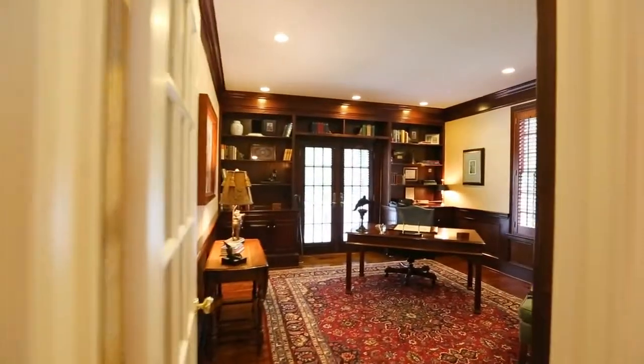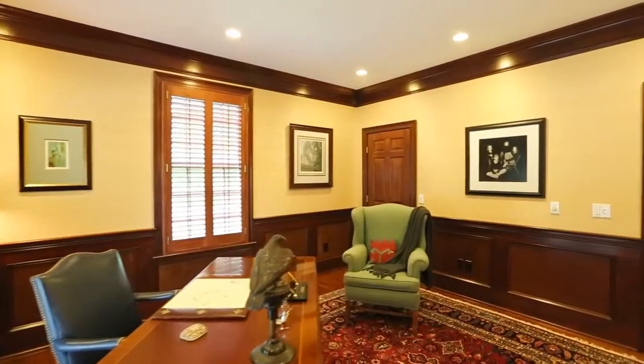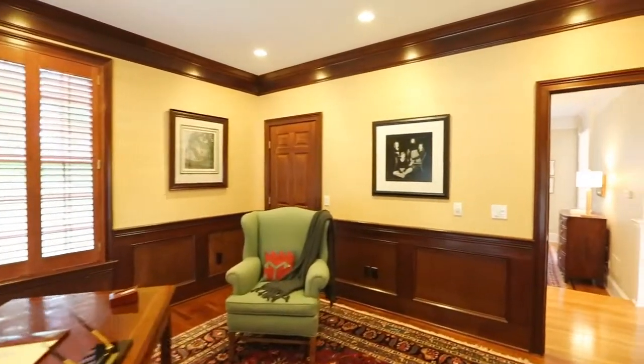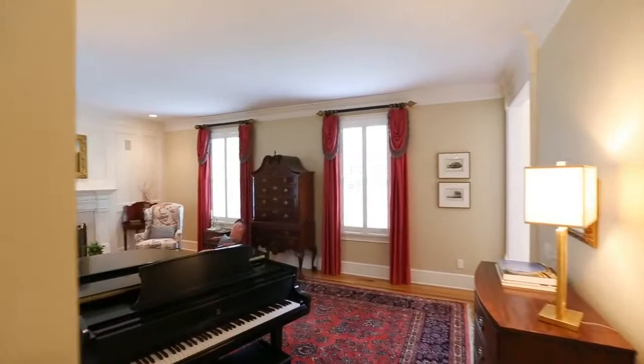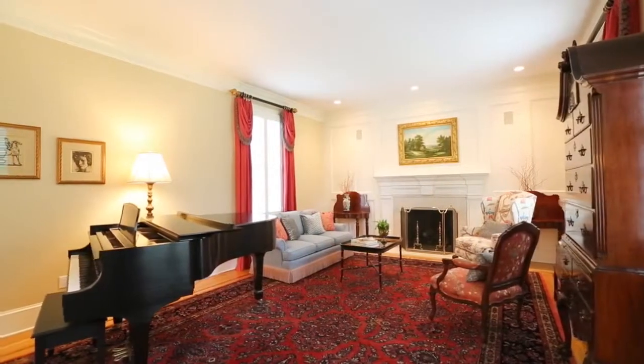For the inevitable work at home, this handsome office at the end of the house provides an impressive place to meet and a quiet place to accomplish the tasks at hand. The step-down living room with oversized windows completes the first floor.